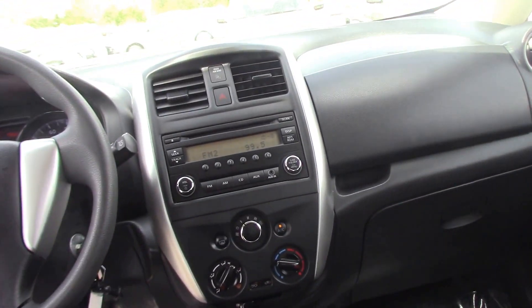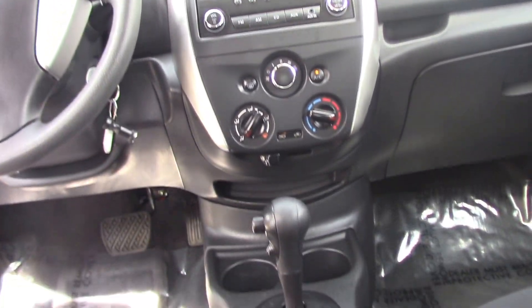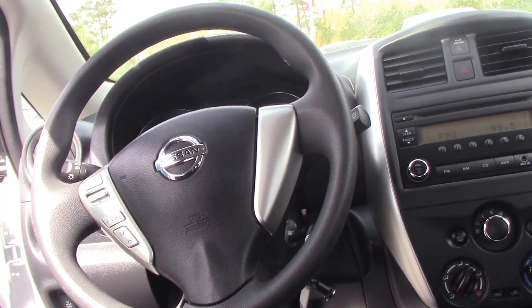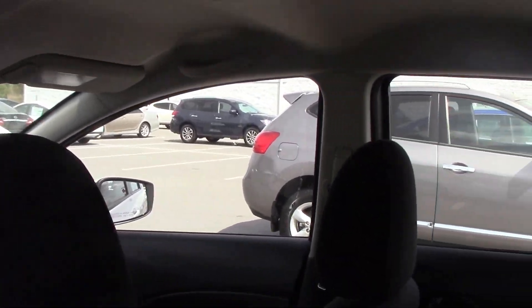This car comes equipped with AM/FM CD player, heat and AC, Bluetooth, and radio controls on the steering wheel, power mirrors. This car has 19,568 miles on it.